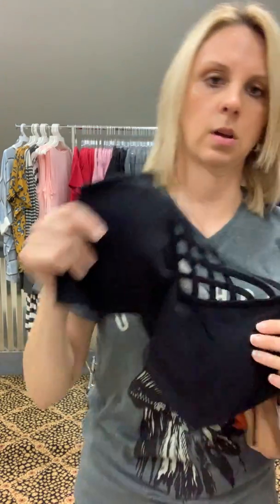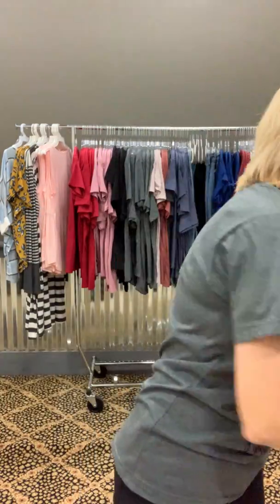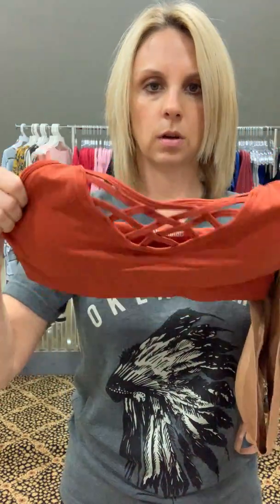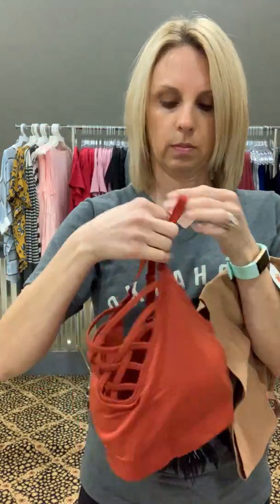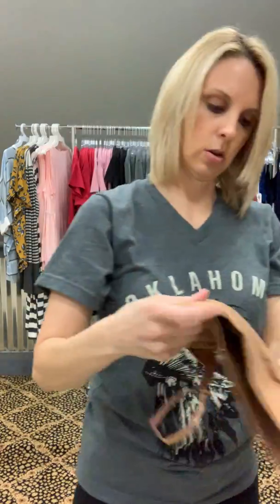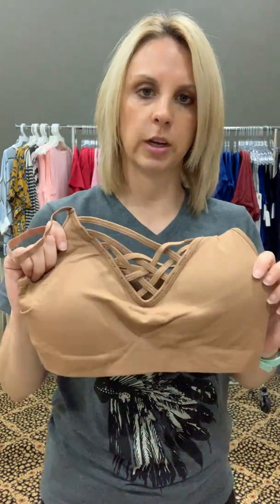I have this black one — and this is what the back looks like. And this one — same thing. And this color as well. They come in small/medium and large/extra large.